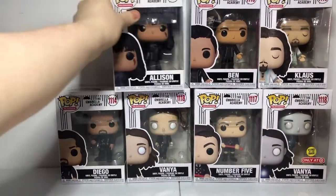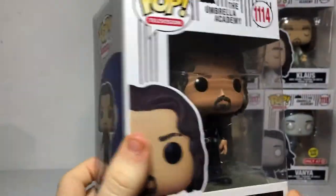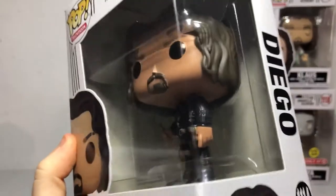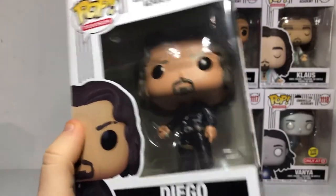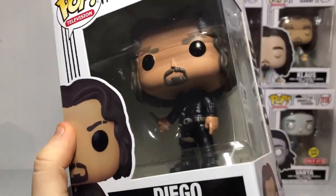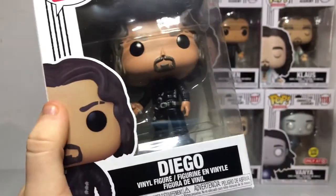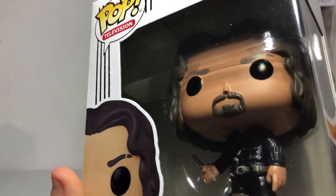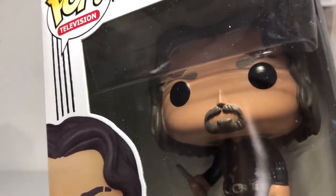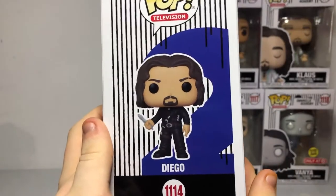Next is number two — Diego. Diego has a new hairstyle rocking out. That's pretty cool, and a nice goatee that he's still rocking. He has his knife. I do love that weapon in the series. And his jacket, boots, and a nice pair of jeans, and a scar on his eyebrow. This one's number two, and I'm actually ridiculously hyped about it.